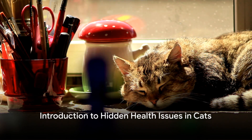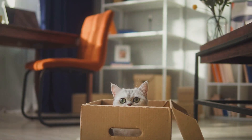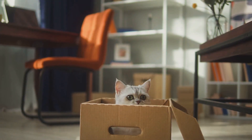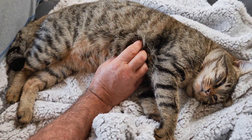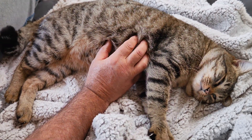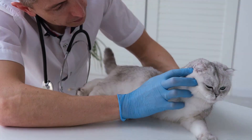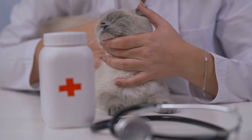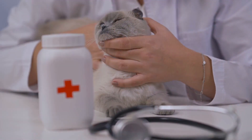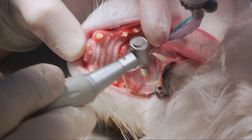Do you know the hidden health issues in cats? Well, let us uncover the mystery together. Understanding our feline friend's health is crucial, as cats, unlike us humans, are experts at concealing their ailments. This unique trait can make it quite challenging for pet owners to realize when their furry companions are not feeling their best. Recognizing the signs can make a world of difference in their quality of life. In this video, we will dive into some common yet often overlooked health issues in cats — it's time to unveil these hidden health issues that your feline friend may be silently battling.